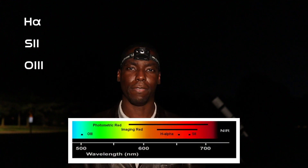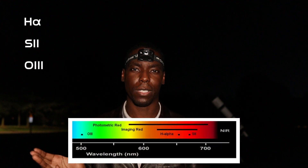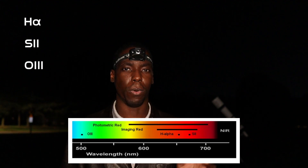I wanted to take a quick moment to talk about narrowband imaging. This type of imaging focuses on specific wavelengths on the visible spectrum. In astrophotography, we tend to focus on three specific ones: hydrogen alpha, sulfur 2, and oxygen 3. H alpha and S2 are within the red portion of the spectrum, and O3 is in the blue portion of the spectrum.